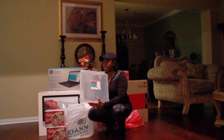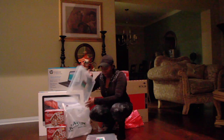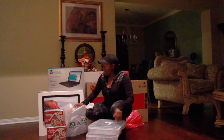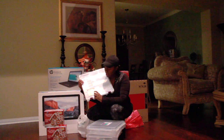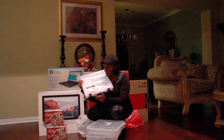Then I went to Michael's. I'm redoing my craft room, so these were three for ten dollars — I bought three of these for my craft paper.